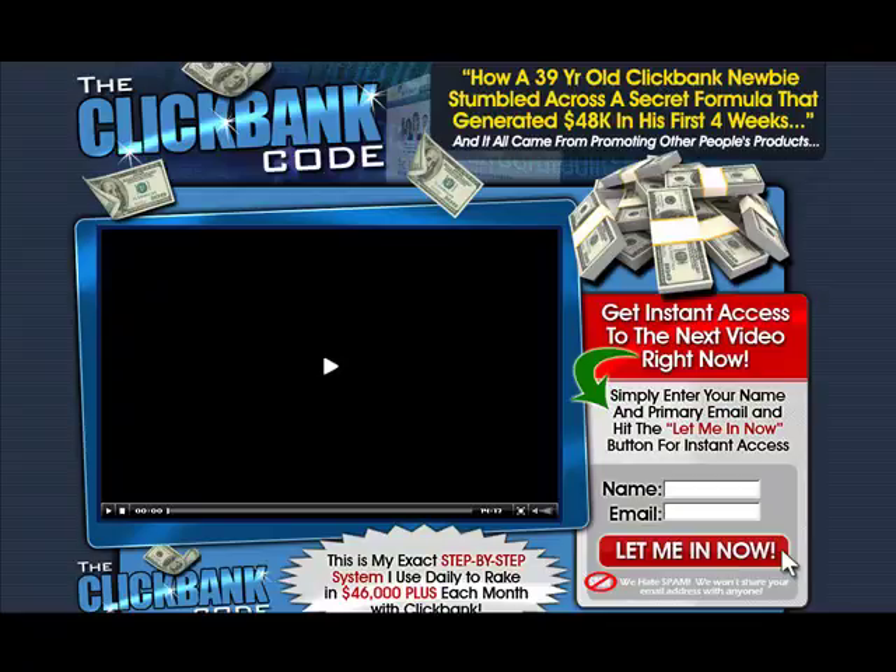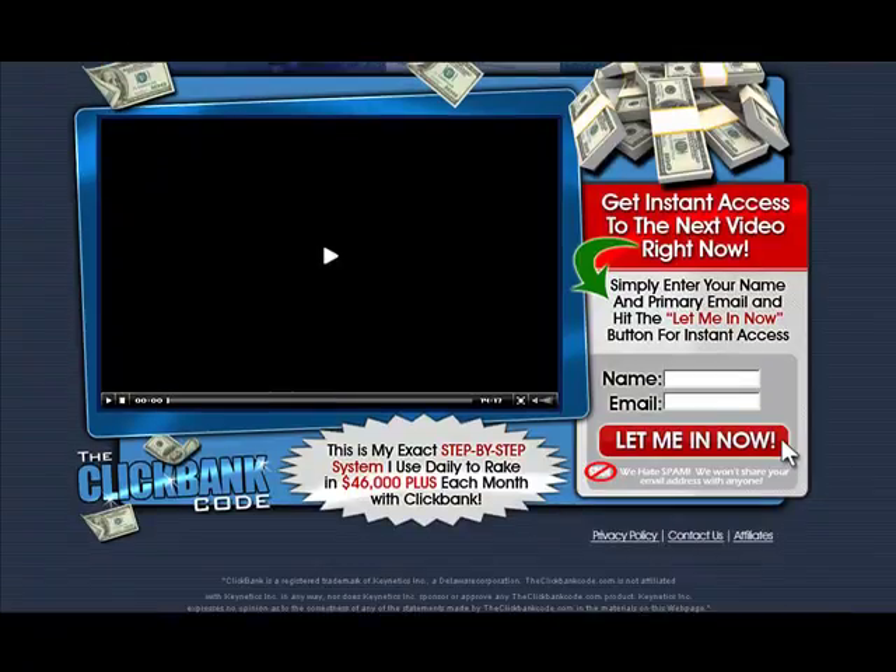Hi there. This is a product review for ClickBank Code, and this is how a 39-year-old ClickBank newbie stumbled across a secret formula that generated him $48,000 in his first four weeks. So we're going to take a look at the product, the members area where the products are displayed, show you some of the features, and give you a glimpse of what the product is actually like.